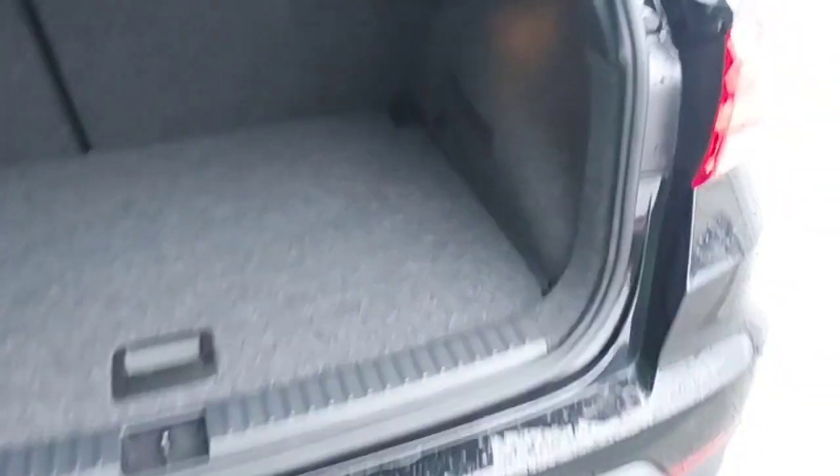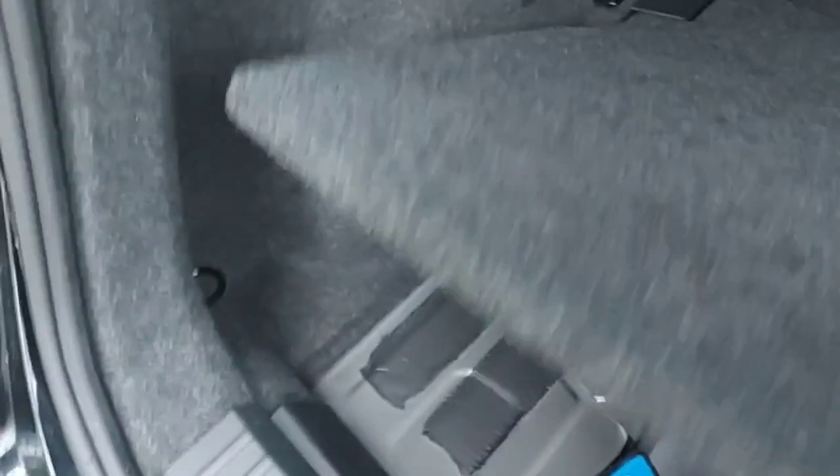And this is the boot of the car. As you can see, there is lower storage space, and you can open this up as well, as you can see there.